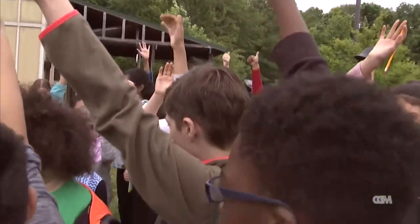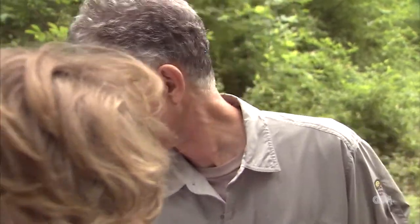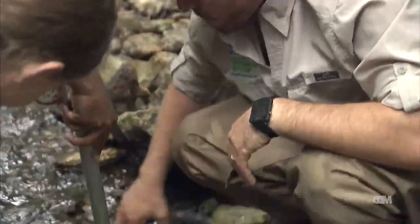This bio blitz was jointly sponsored by the county's public schools, Department of Environmental Protection, Parks Department, and the Audubon Naturalist Society. Each offered specialists to guide the children as they explored the different habitats.